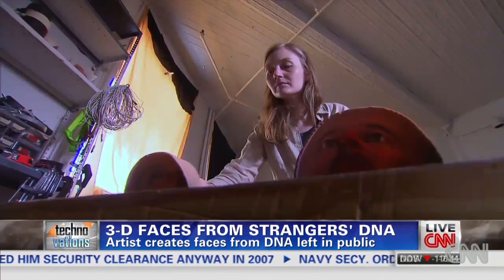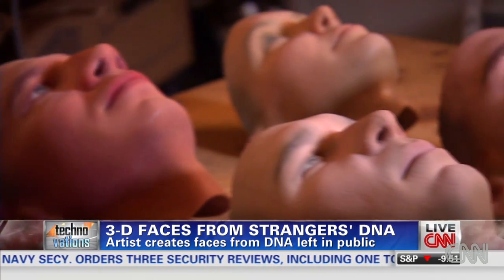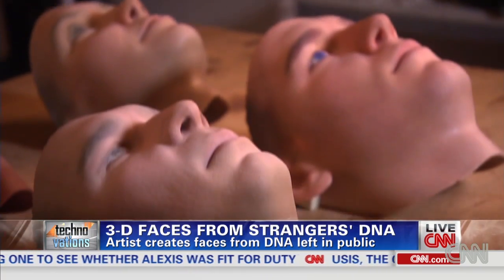Dewey-Hagborg started the project called Stranger Visions after creating her self-portrait two years ago. Now she's hoping it'll raise questions about genetic privacy. It's meant to be an exploration at the intersection of art and technology and science, and it's meant to be a provocation.